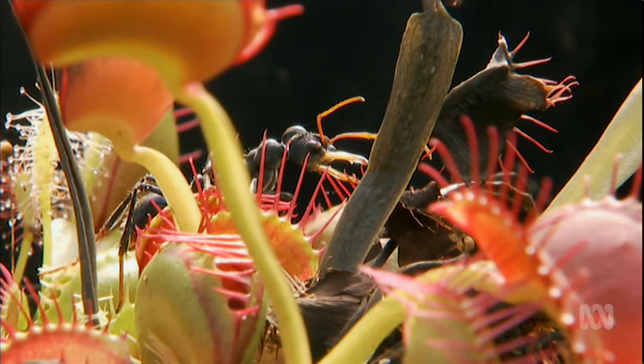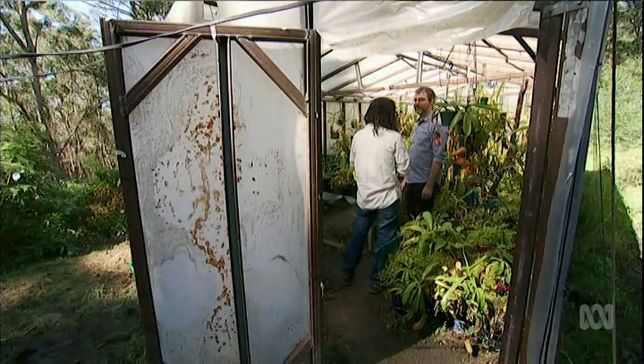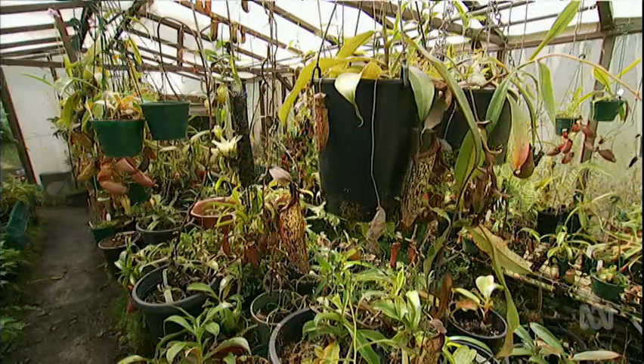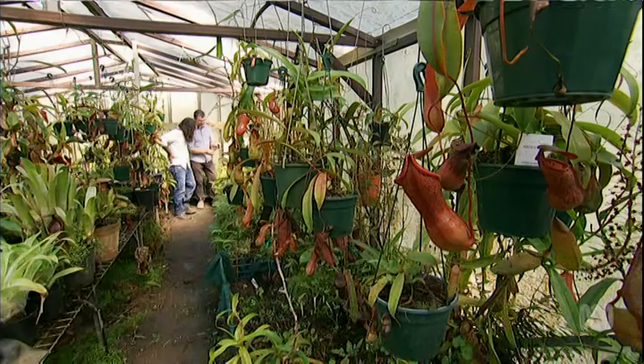A carnivorous plant is a plant that eats meat. It attracts, captures and digests prey. Why do carnivorous plants need to capture prey? They need it to subsidise their nutrients. They live in nutrient-poor environments — acid soils — so capturing prey provides the nutrients they need to grow and flourish.